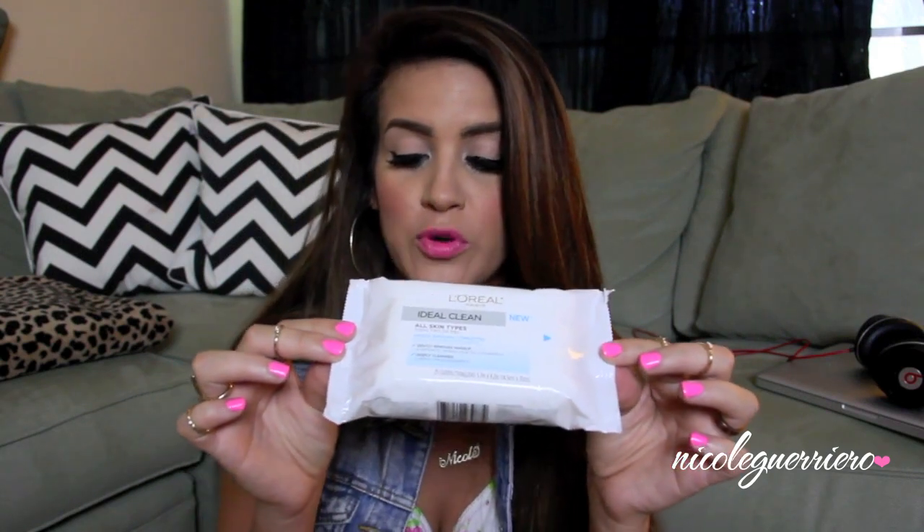Just wanted to shout it out really quick because it's bomb. The next thing I want to talk about is the L'Oreal Ideal Clean. This is a brand new one because I've already gone through one of them, so I wanted to show you guys what it looks like. This is just a makeup removing towelette. It says they are effective at removing all traces of makeup, even waterproof mascara and long-wearing makeup.